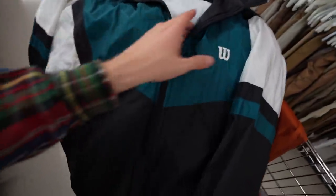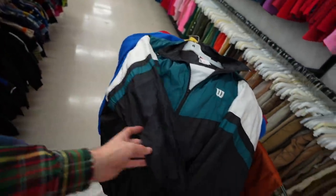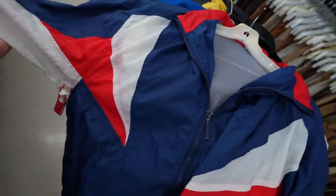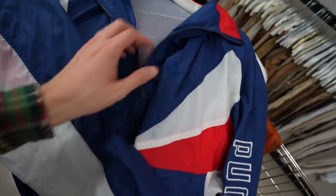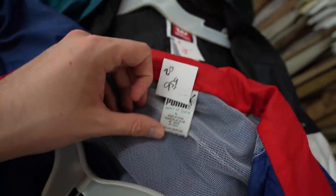And then the windbreaker section came through — if we break wind, we're gonna do it in style. You have the Wilson, $7, vintage windbreaker. And then this one, you guys already know man — it's Puma life for life. You have the Puma vintage windbreaker in the red, white, and blue. God bless America and no place else, god damn it. All embroidered, vintage banger, $10 — $5 for me.